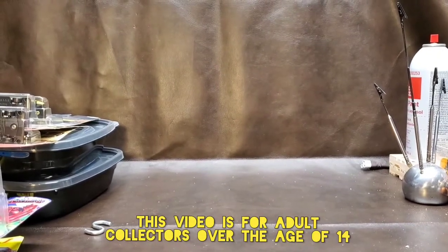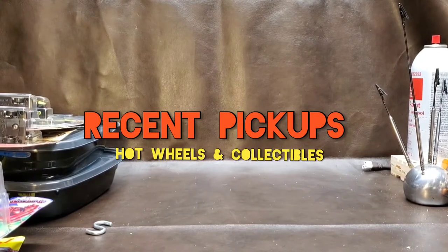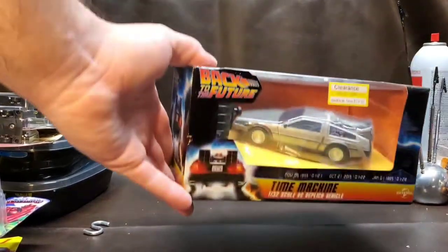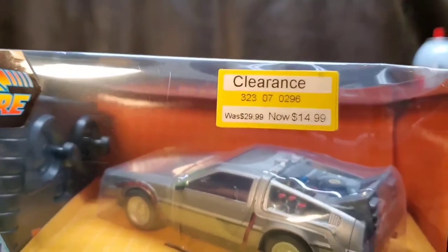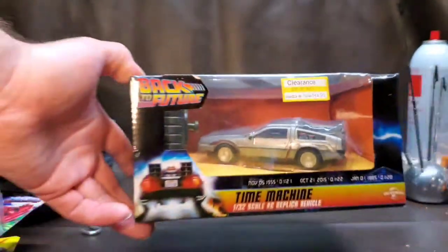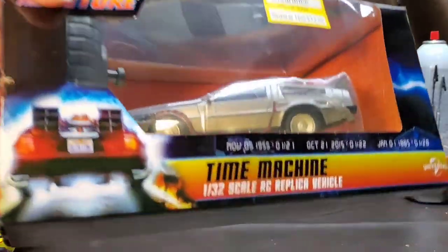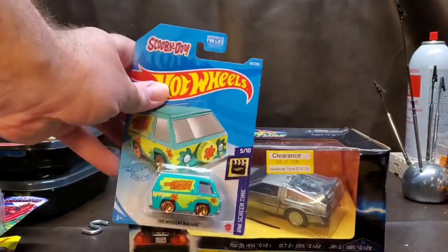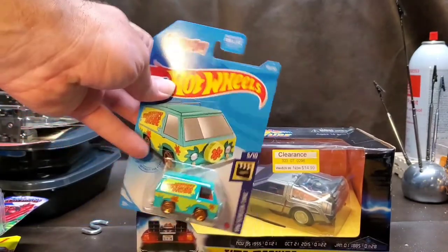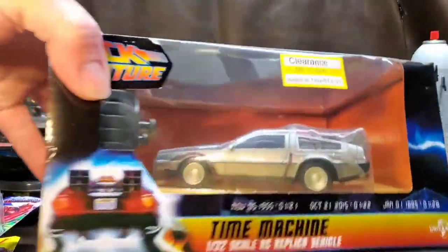Back to the Future is one of those things I collect heavily for. Check this out — this was the time machine DeLorean on clearance for $15. I think these originally came out at like $30, which is ridiculous. For comparison, it's only about four times bigger than a Hot Wheels car — it's not that big. For $15 I definitely said yes. Really love that it's a remote control car.